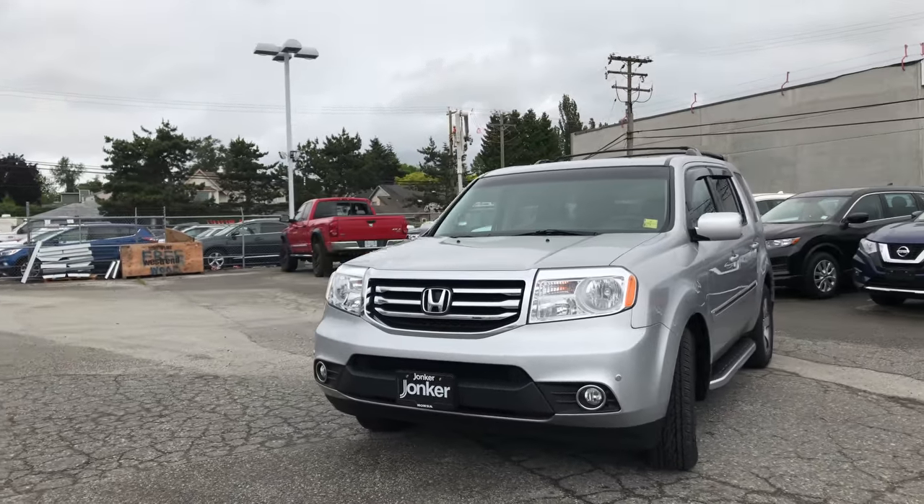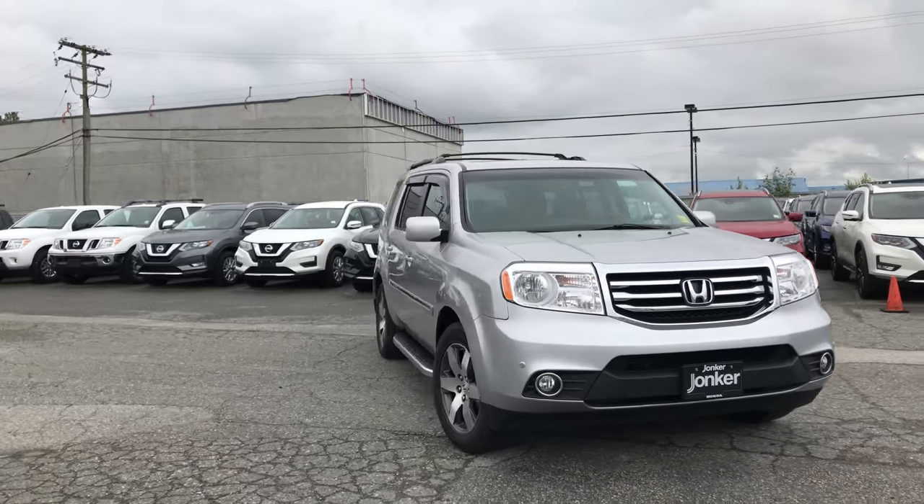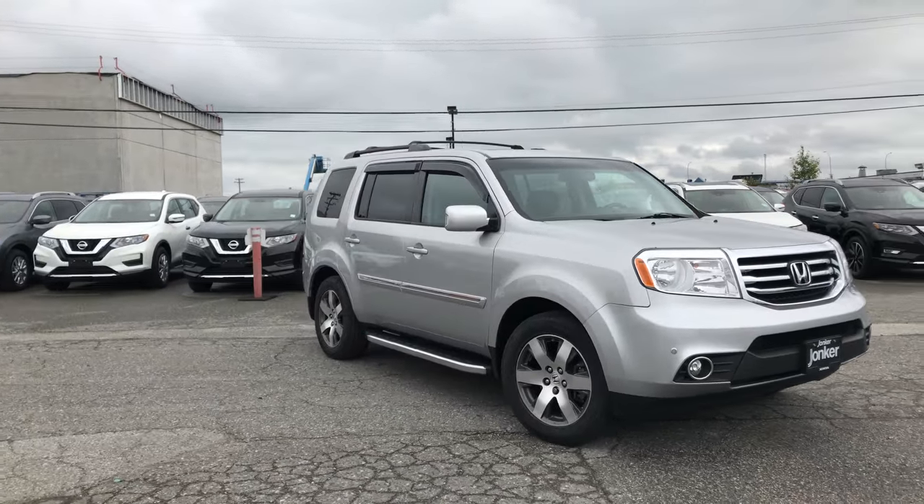Introducing our 2015 Honda Pilot Touring. This vehicle has earned a Yonker Certified Safety Rating and is accident-free with only one owner.